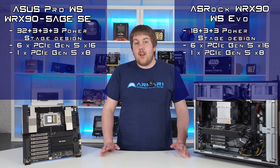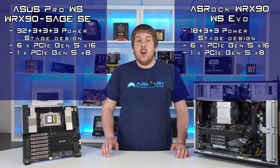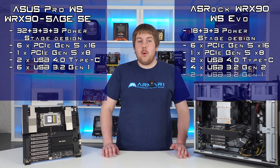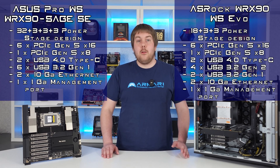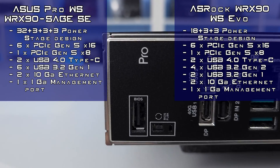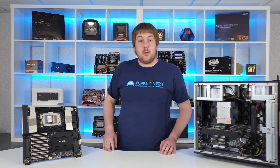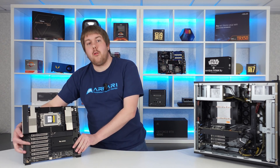They share a full array of PCIe Gen 5 slots, with 6 full-speed X16 slots and one X8 tucked away at the bottom. There's also a strong selection of USB ports on both boards, including two Type-C USB 4 ports, dual 10GB Ethernet and a remote management port. The biggest difference between the two boards is how they handle storage.